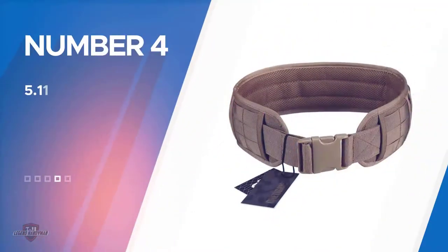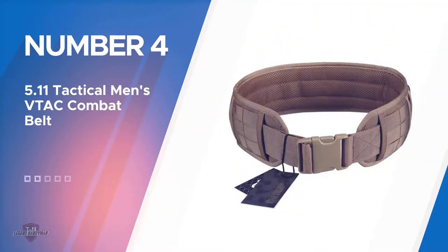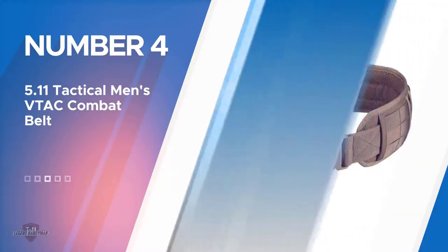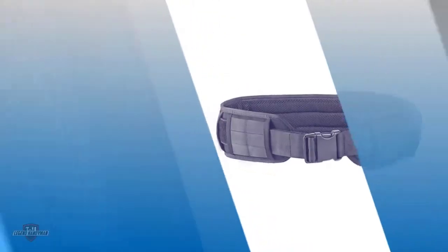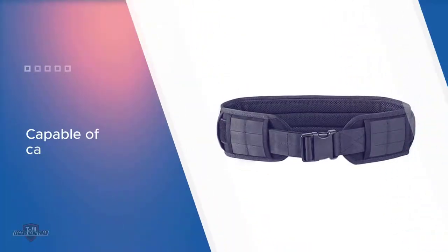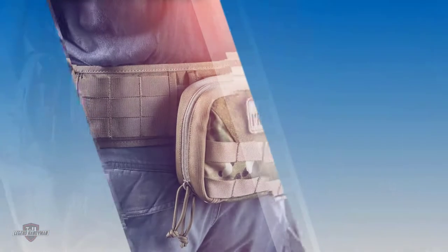Number four: 5.11 Tactical Men's VTAC Combat Belt. This belt is constructed out of premium and weather-resistant 500D nylon. Double that with its aerospace mesh interior and you get a high quality battle belt capable of carrying plenty of gear. The belt also integrates high density polymer inserts and features an ergonomic and flexible shape; however, it tends to